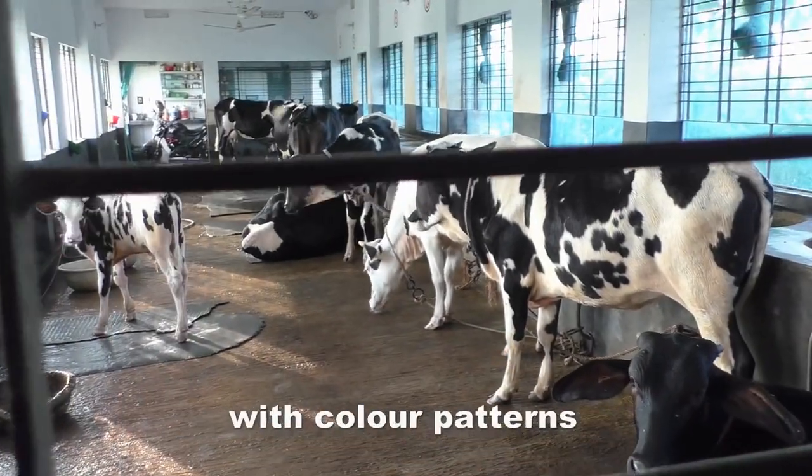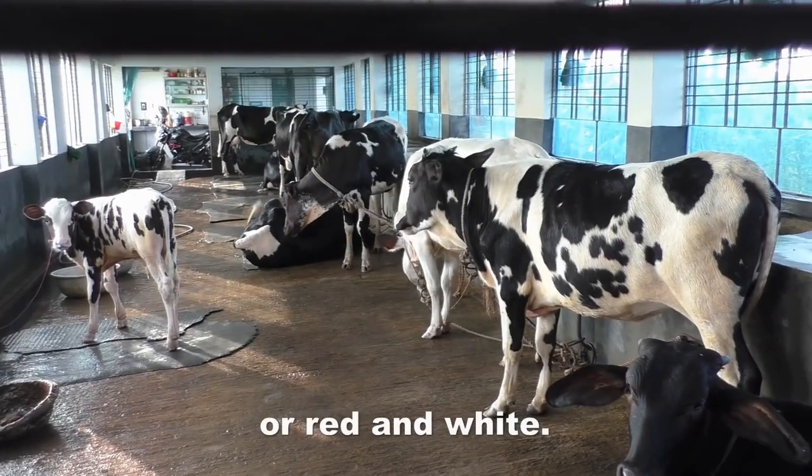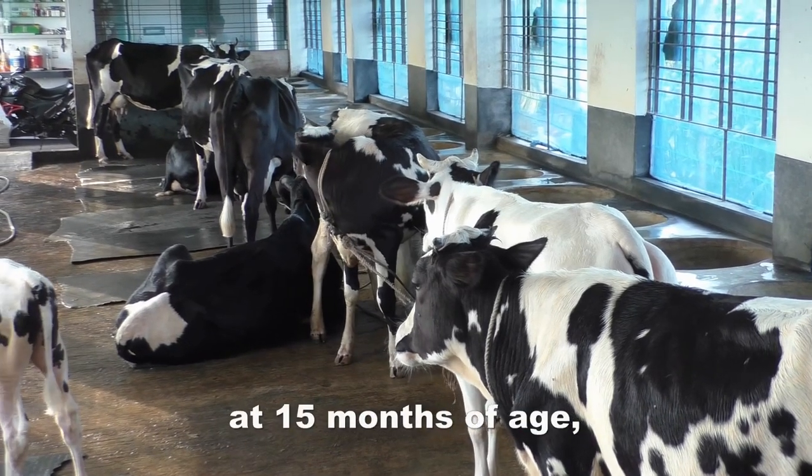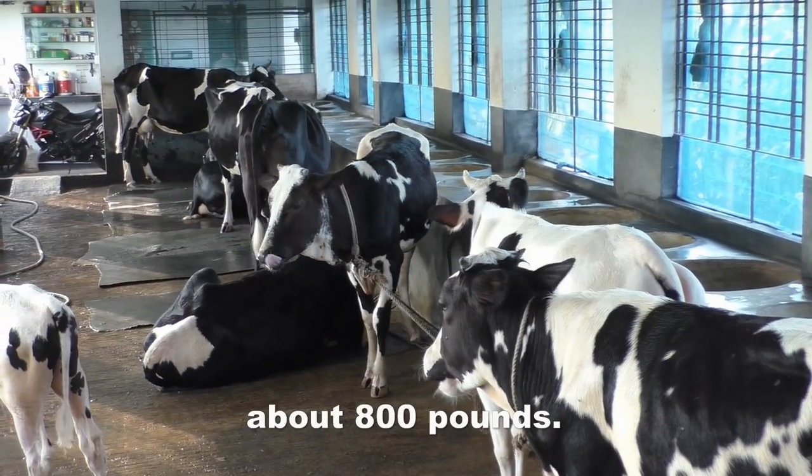Holsteins are large cattle with color patterns of black and white or red and white. Holstein heifers can be bred at 15 months of age when they weigh about 800 pounds.